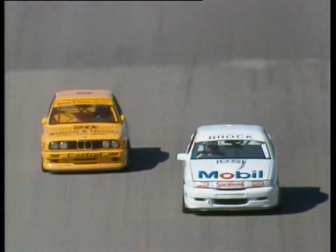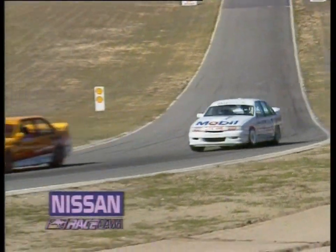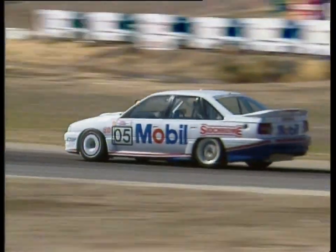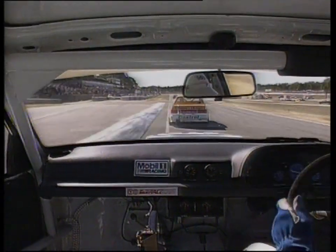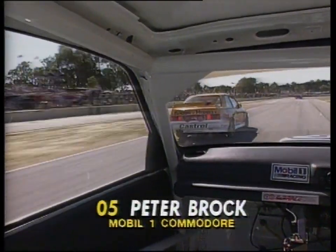The dice continues between Brockie and Alan Jones. Jones going down on the inside to take that spot away. Well, Peter's giving Alan heaps of room there — he probably realises he's fighting a losing battle under brakes, but he's got what it takes in a straight line. Peter, there's been real difficulty trying to get this car to balance the way you want it to — are you making any progress?